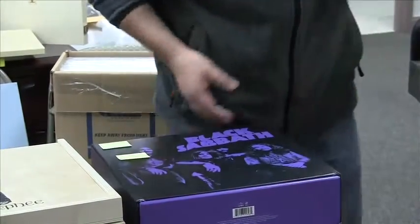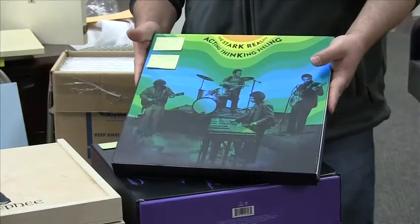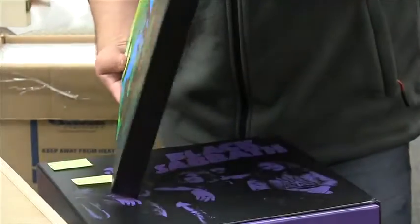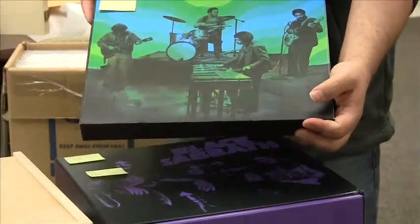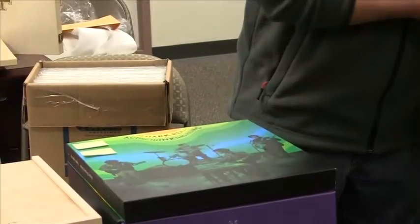We've got a lot of rarer fare in here, including some more recent reissues. This is the Stark Reality — a jazz fusion band that ran from around 1968 to 1975. This is their three albums collected together. It's a Record Store Day edition — I believe 2012 Record Store Day. This is a hard thing to find, with really interesting music.